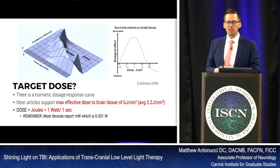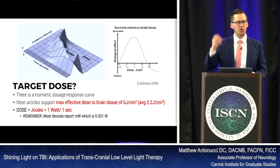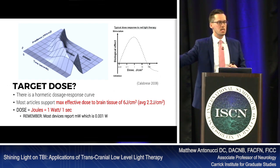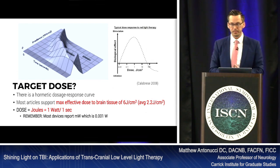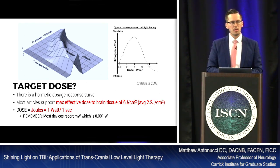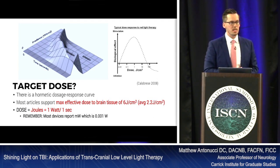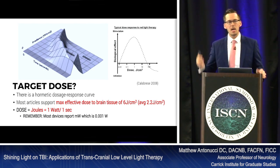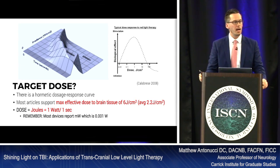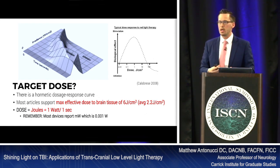The literature supports a maximum tissue dosage for photoneuromodulation of about 6 joules per centimeter squared, with an average target of about 2.2 joules per centimeter squared — this is the dose at the tissue level, not at the instrument. A joule is one watt per second. When reviewing laser catalogs, be cautious: devices often display power in milliwatts — one one-thousandth of a watt — so 2,500 milliwatts is 2.5 watts. Don't get caught up in the numbers; understand what you're trying to accomplish.